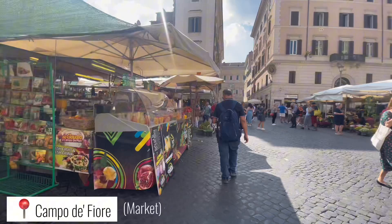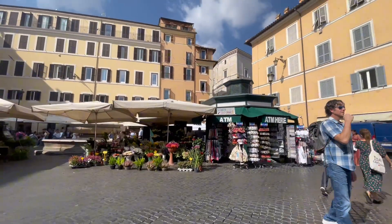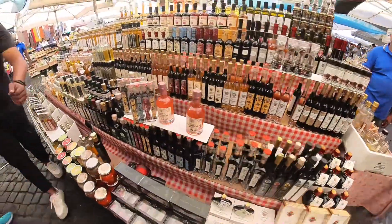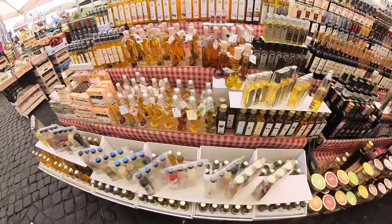We've arrived at Campo di Fiori — in English, this is called Field of Flowers. This place is a market where you can find flowers, fruits, vegetables, and other local delicacies of Rome.